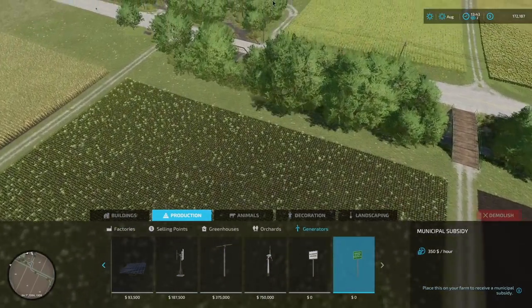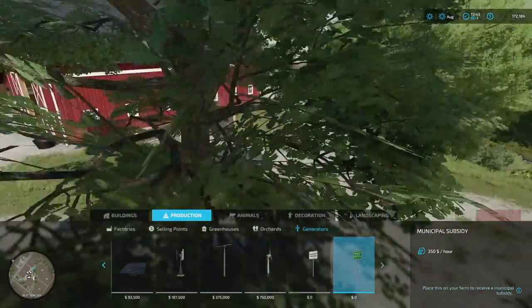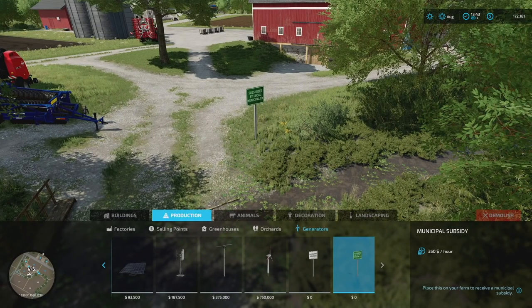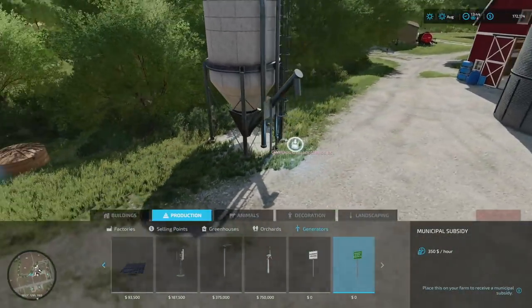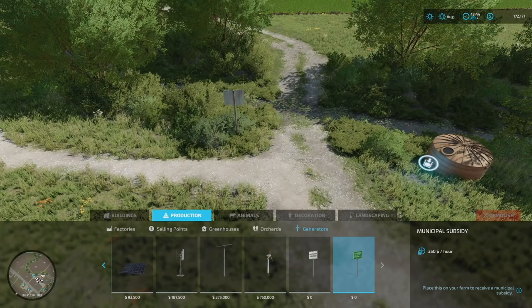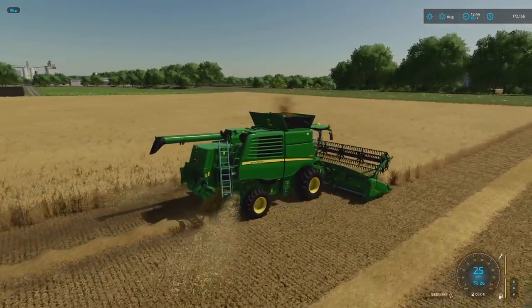Let's make our way over to the main farm, just right over this way. We'll place a couple of these signs down maybe by the river - that way it's out of the way. I want to put down two of them so I make a little bit of extra cash. Can't put two on top of each other - let's put one there and another one here, maybe out by the road. Sponsored by local municipality. That's going to give us 700 bucks an hour - going much faster, perfect.